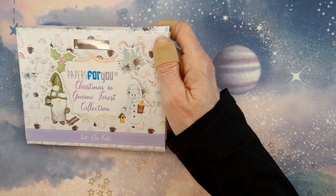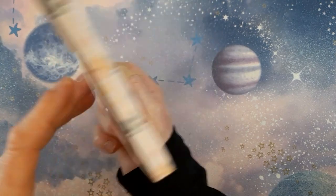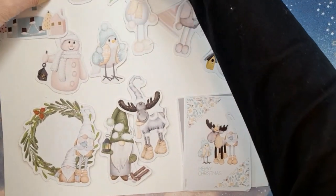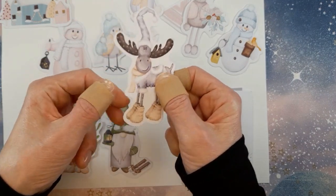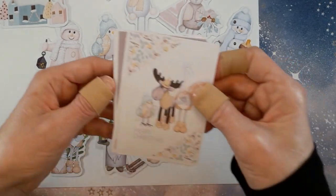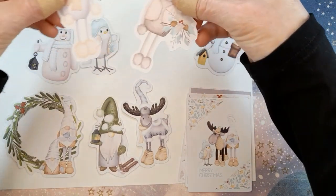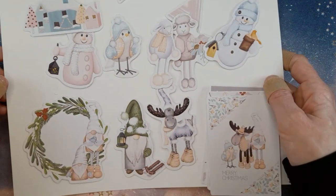I have another collection to show you from Papers for You in a minute. Even the ephemera packaging is gorgeous. I took the ephemera out and laid it on a sheet to show you — you don't get a ton but they're really cute, a good solid cardstock weight. You also get little notelet cards. I love these sheep with the little pom-pom feet — how cute are they?